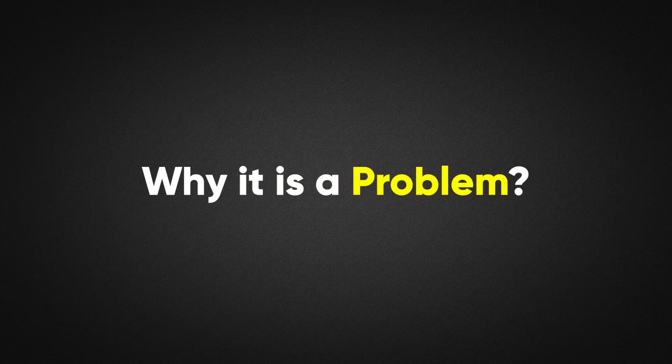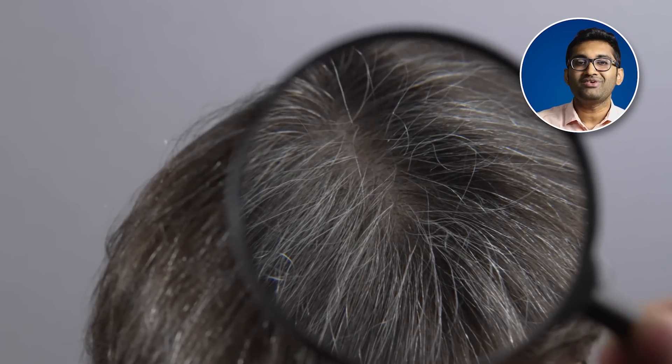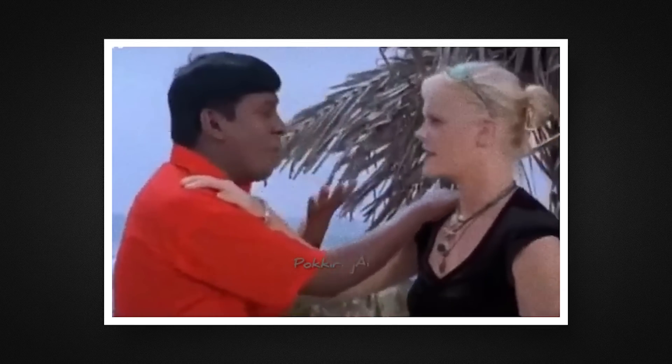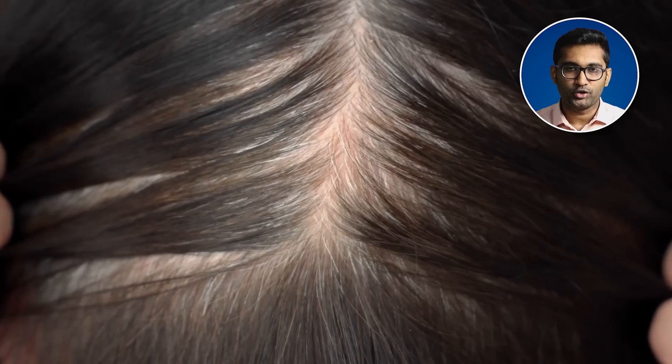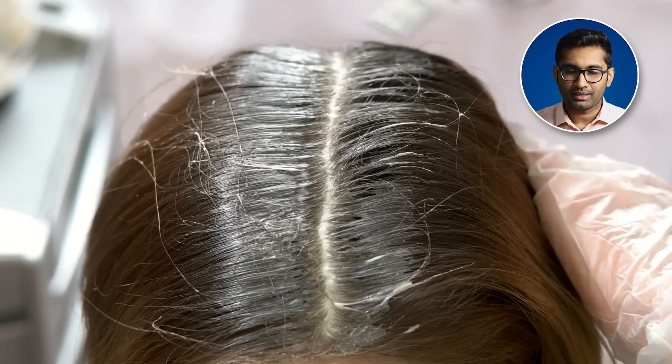What is the impact of graying? One aspect is societal perception. Graying is a natural aging process, but it can affect self-confidence and be perceived negatively in areas like marriage prospects and being seen as a productive earning member in society. Additionally, gray hair undergoes structural changes — it becomes coarser, stiffer, more prone to breakage, and more difficult to manage with coloring.